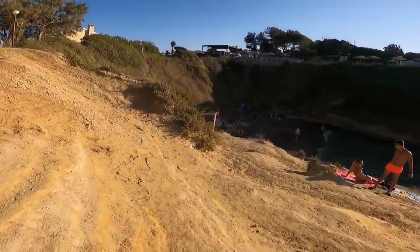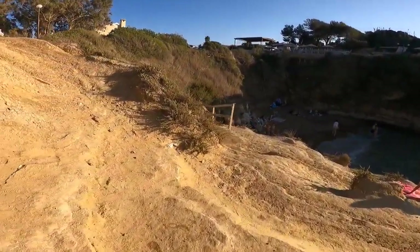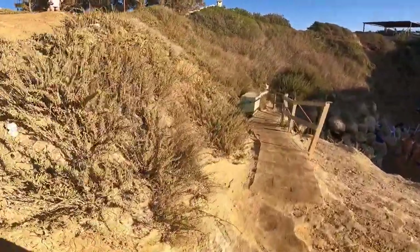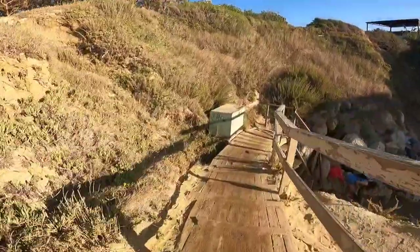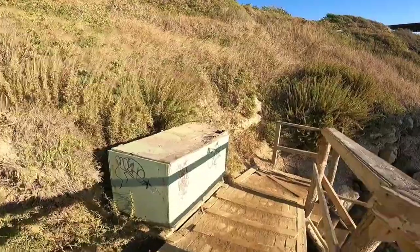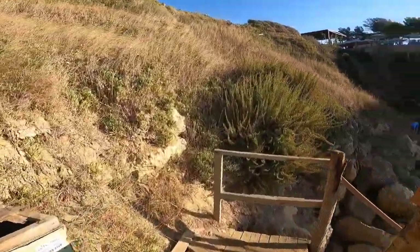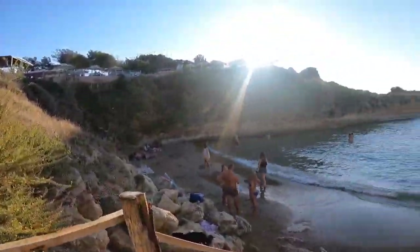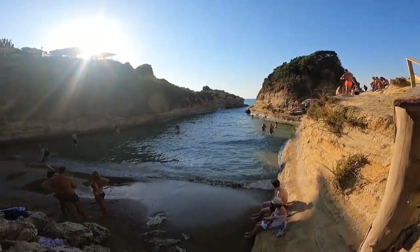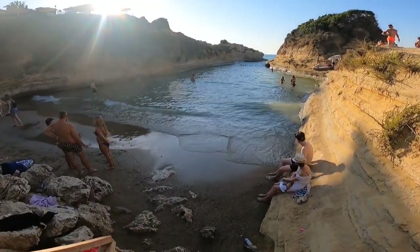It's an opening created by the corrosive effect of water and air on the sandstone cliffs. The beach is small, so most tourists place their towels on the rocks on either side. The best time to visit is in the morning, as it can be very crowded during peak season.